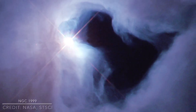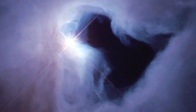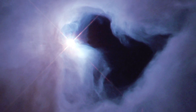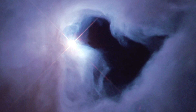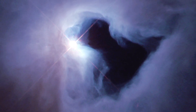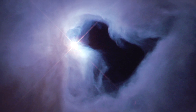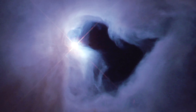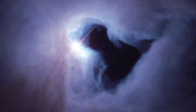NGC-1999, also known as the Keyhole Nebula. NGC-1999 is a reflection nebula found in the constellation Orion. The nebula itself can only be seen due to the star V380 Orionis, a very young and hot star that is illuminating the surrounding space, allowing the nebula to be seen.